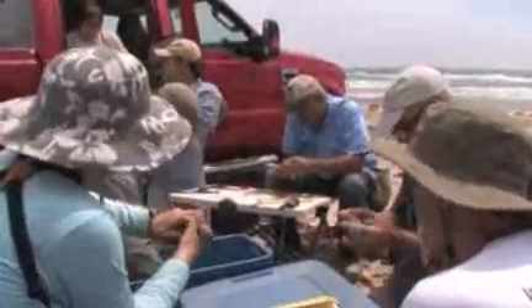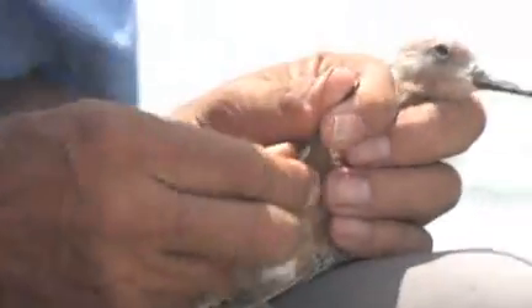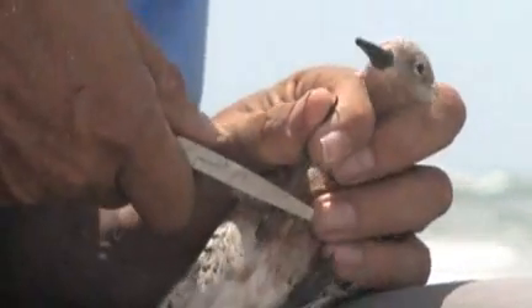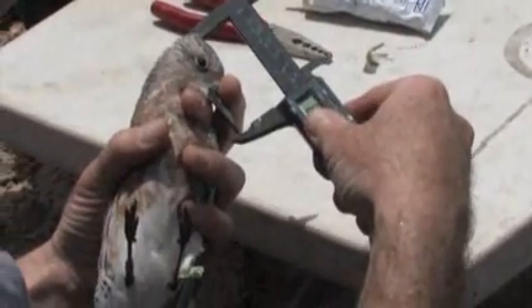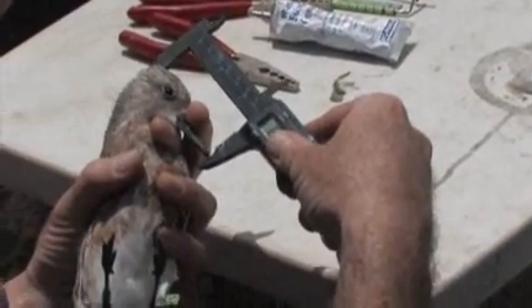Then we start our work, which is first putting a metal band on and then a flag that gives a unique ID to the bird so you can see that ID with a spotting scope and don't have to recapture it. Then David measures the bill size, head-bill, and wing, which helps us relate the size of the body to the weight.